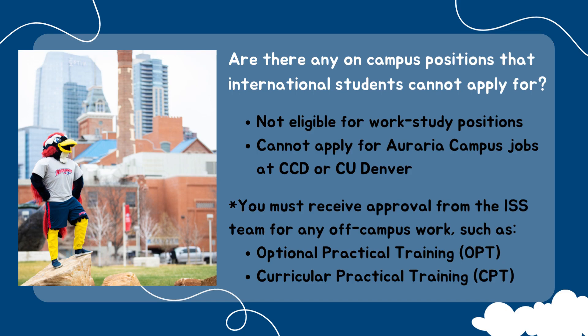Also, you cannot apply for jobs offered by CCD or CU Denver. These jobs may be on their area campus, but they do not count as on-campus jobs. Off-campus job opportunities such as CPT and OPT require direct approval from ISS. Please reach out if you have any questions.